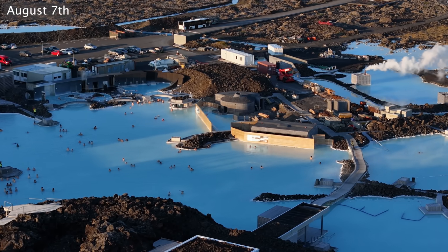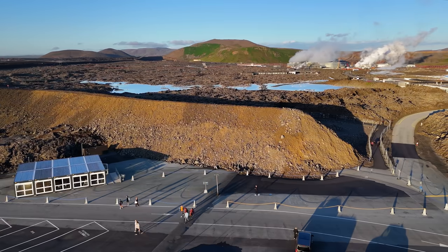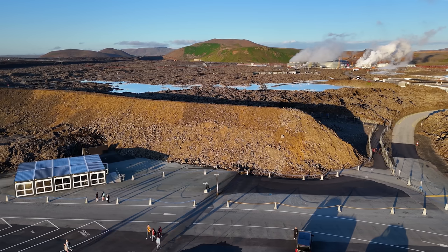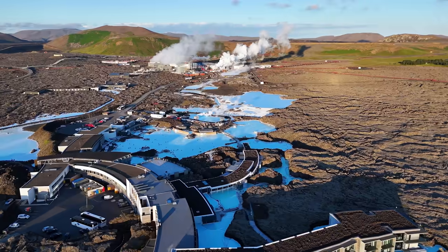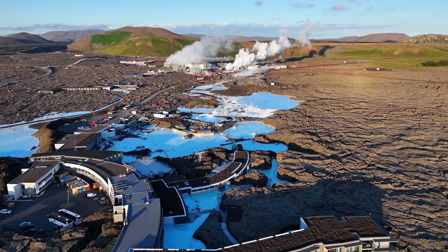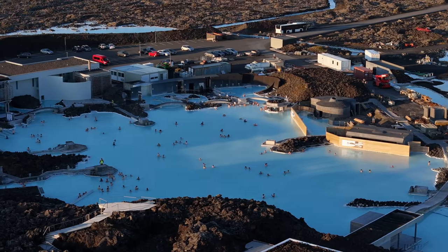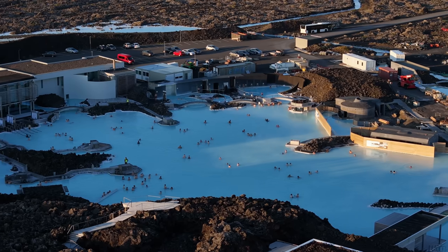The Blue Lagoon remains open as usual. It's hard to see the entrance now due to the new walls they've been building there. As soon as the earthquakes prior to the eruption start, it will be closed and evacuated. The power plant is, as always, part of the warning system, since at least one of the geothermal boreholes sends out signals shortly before the fire comes up. This is how the staff there has been learning how Mother Nature behaves before eruptions.